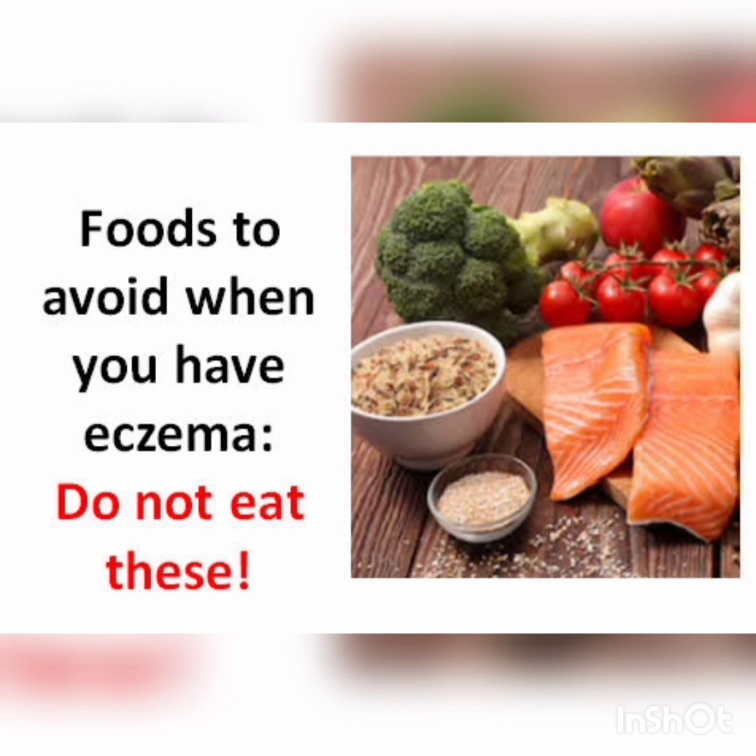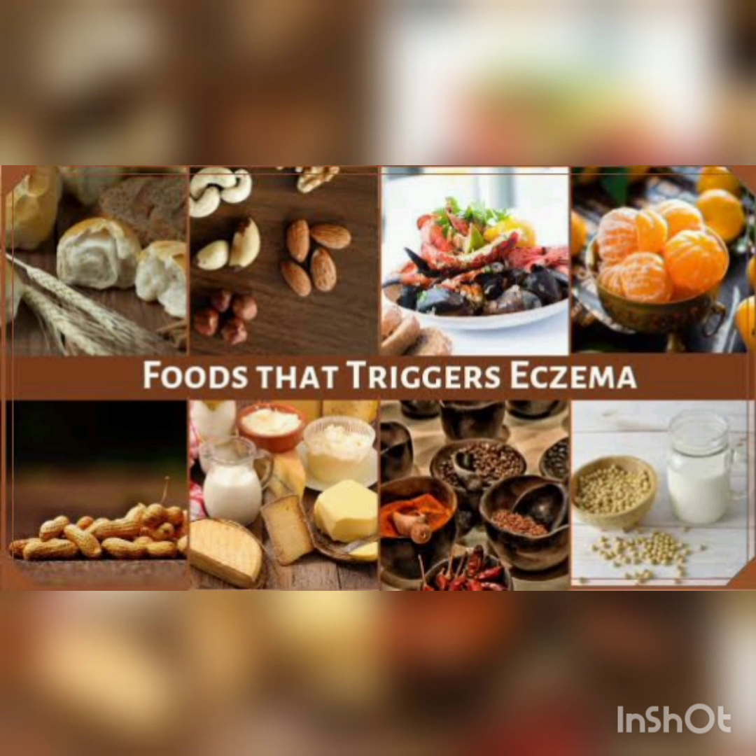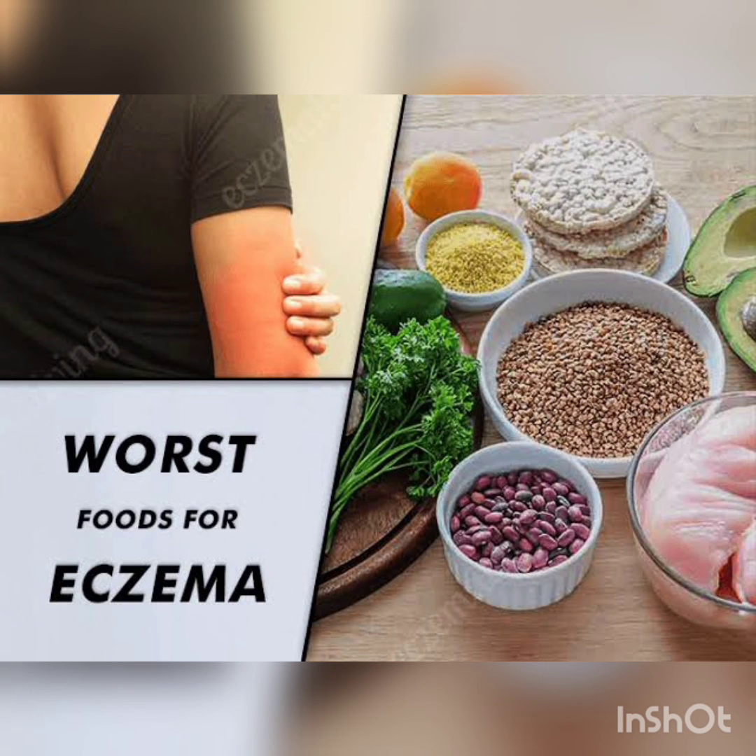Controlling stress, nervousness, anxiety, and depression also helps to prevent flare-ups of eczema. These are the home remedies for eczema. Hope this helps — thank you.